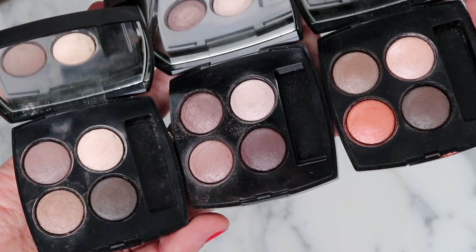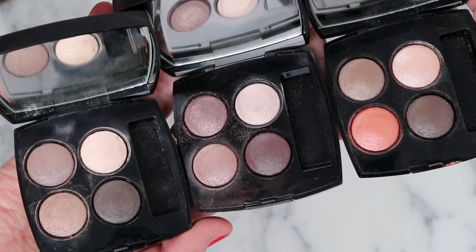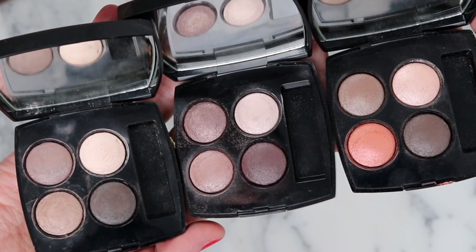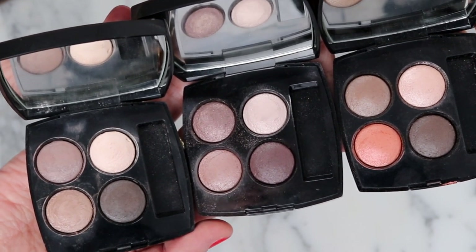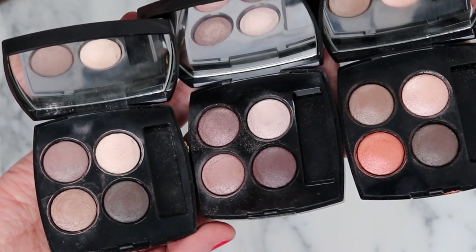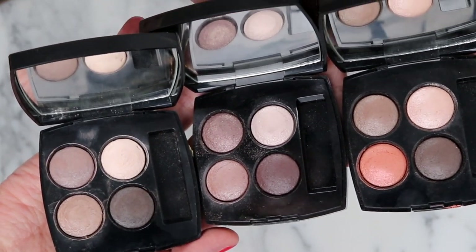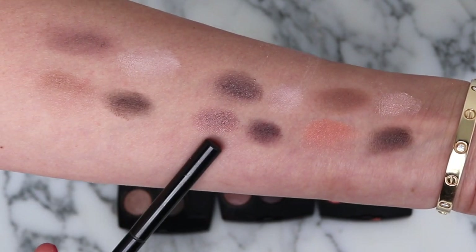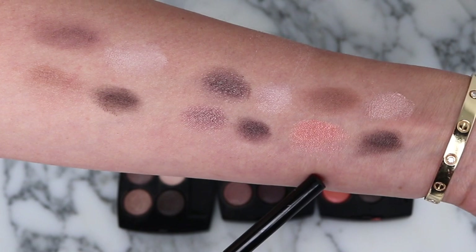Starting on the left we have Tissé Essentiel. The second is Tissé Rivoli. The third is Tissé Vendôme — the one I added today. You can see the difference in the finishes: Tissé Essentiel, Tissé Rivoli, Tissé Vendôme.